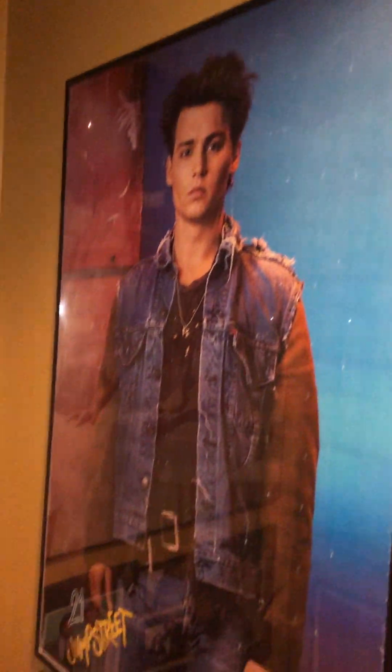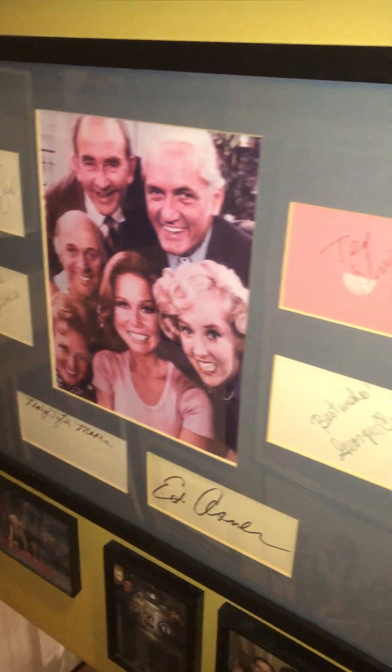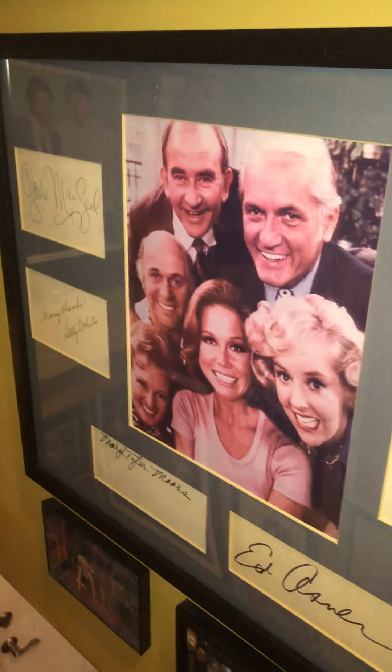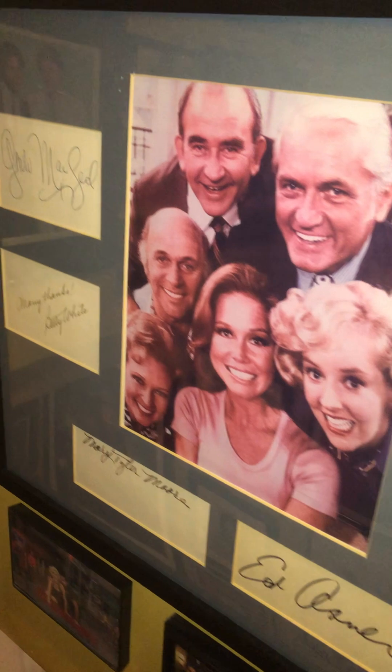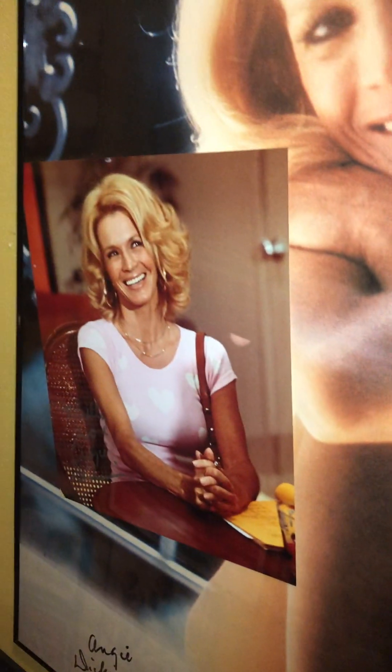Johnny Depp from his 21 Jump Street days. This year, I came across this — all the Mary Tyler Moore signatures. Now, all of these people have passed. So these signatures will never be able to be gotten again. So it is something to see them all displayed here together. Andy Dickinson. And you can see what I did was I would take — if there was a picture of me with the actor or something they signed, I actually put it in with the poster.